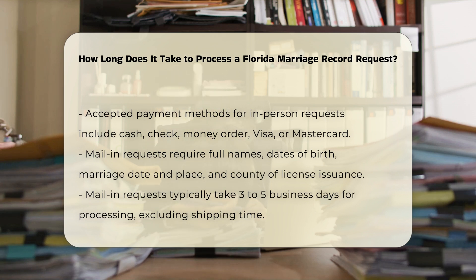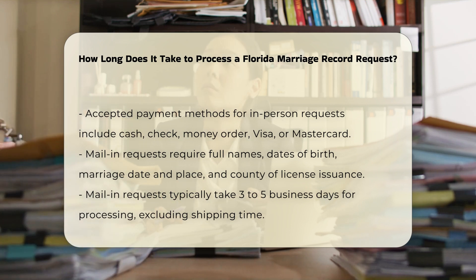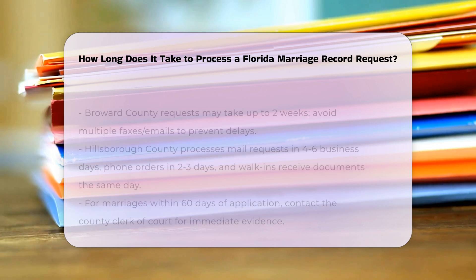Mail-in requests: when submitting your request by mail, it is essential to include the required information, such as the full names of both spouses, dates of birth, date and place of marriage, and the county where the license was issued. The application form DH261 and the necessary fees should be mailed to the specified address. Mail-in requests typically take three to five business days for processing, excluding shipping time.